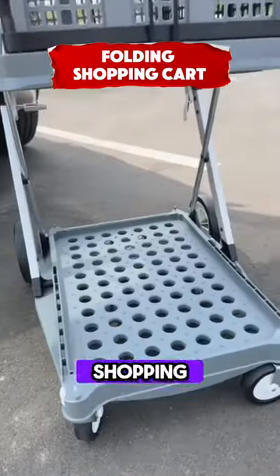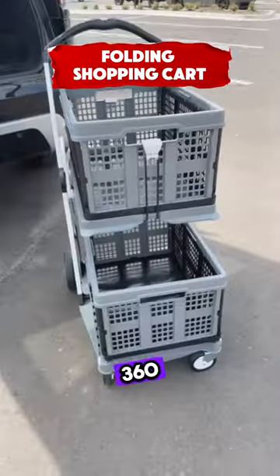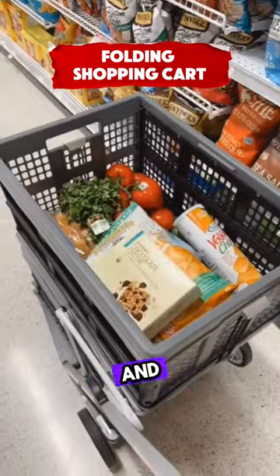This is a folding shopping cart with two tiers. It has 360-degree swivel wheels and a collapsible design.